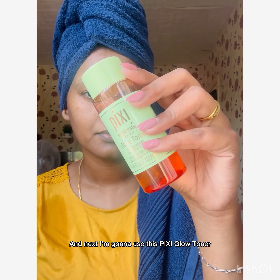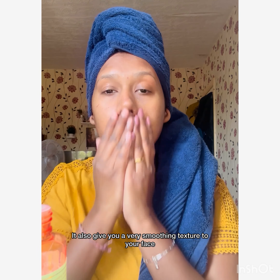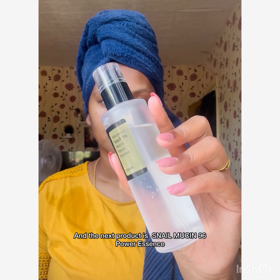Next I'm going to use this Pixie Glow Toner — this is the best toner I've ever used. I'm taking a few drops, rubbing it into my hands, and applying it directly to my face. It gives a very smoothing texture and also an instant glow to your skin.